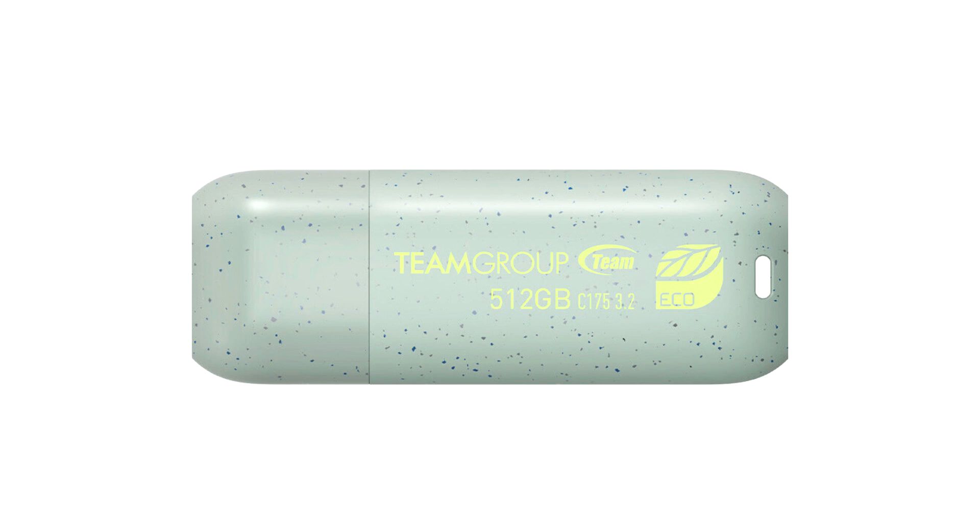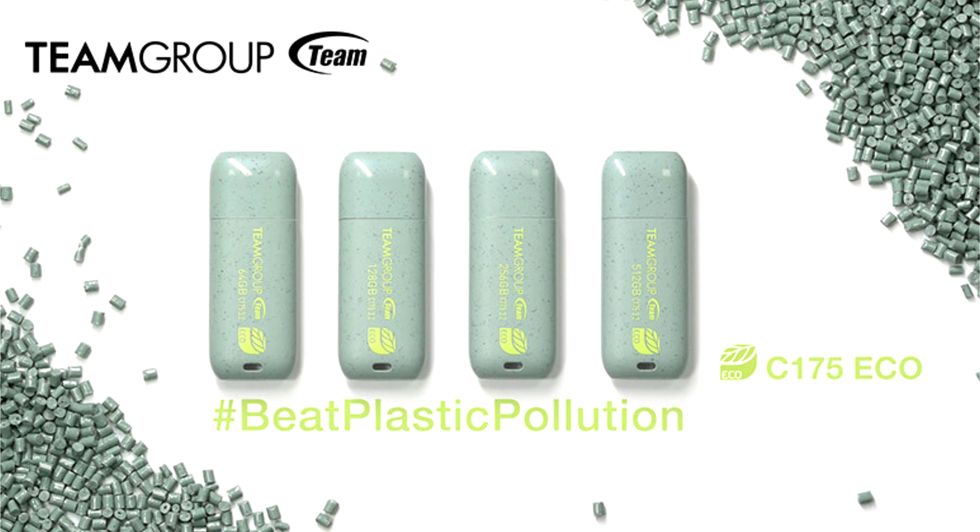as we remain steadfast in our commitment to creating a sustainable future for planet Earth. The C175Eco Net Zero Flash Drive is made from 75% post-consumer recycled plastics and is able to effectively reduce 69% of carbon emissions without compromising the durability of plastic materials, making it an effective storage solution with a smaller carbon footprint.